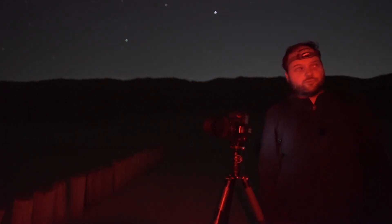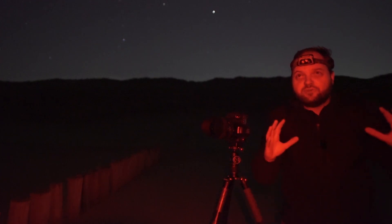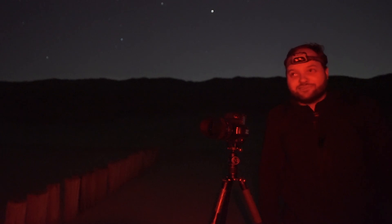Sorry for not filming a lot, but the zodiacal light is beautifully visible now. It's even visible to the naked eye. Super awesome.